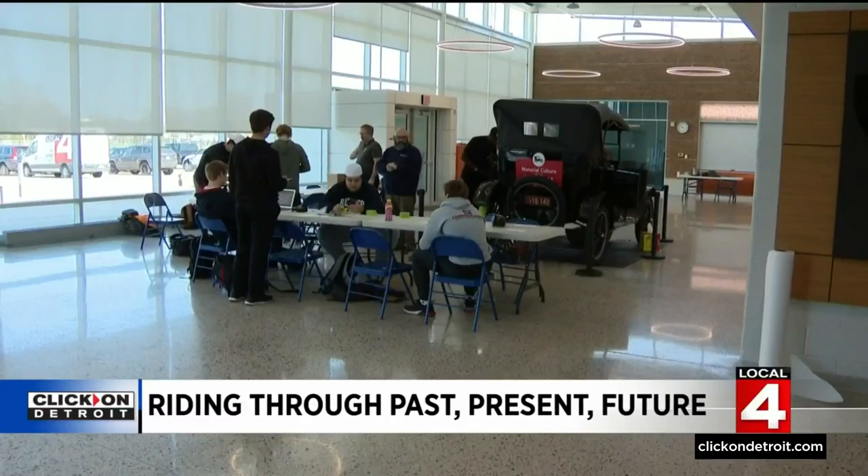Paula Tutman, Local 4. By the way, this is not a one-semester project. The vehicle will remain at the school as part of the history curriculum for future juniors and seniors to continue the restoration and those edits.